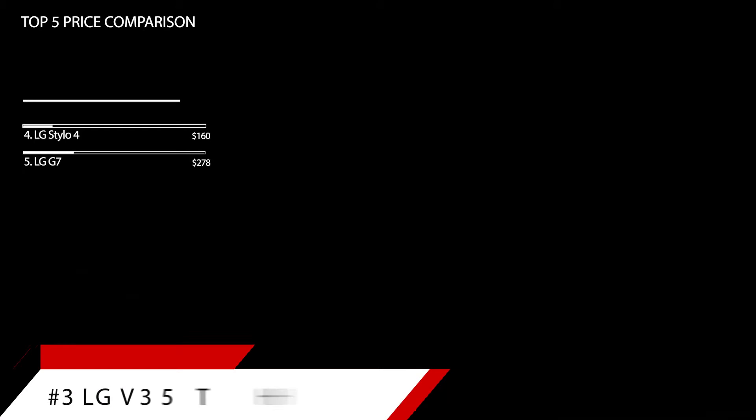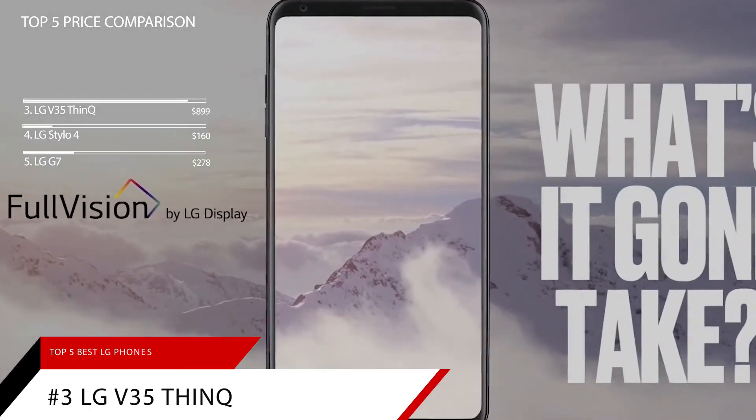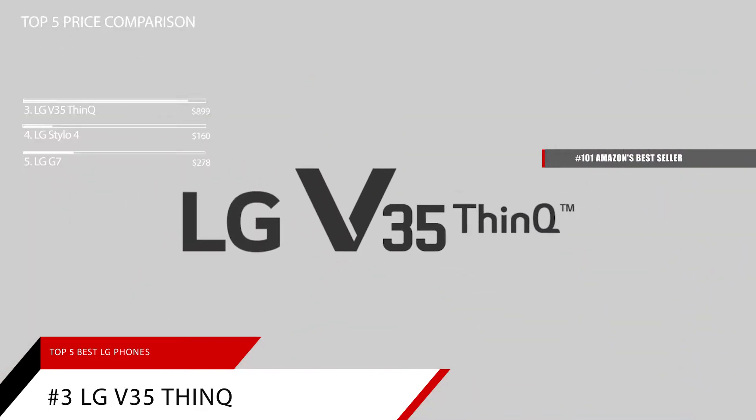Taking our number 3 spot is the LG V35 ThinQ. This item is currently ranked in the top 100s on Amazon's bestseller in unlocked cell phones.